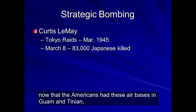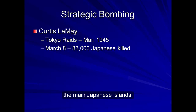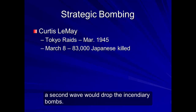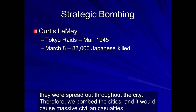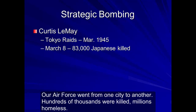Now that the Americans had air bases in Guam and Tinian, they started to use heavy bombers against the main Japanese islands, fashioning the raids after the British incendiary raids from Europe. A first wave would go in and drop conventional bombs to shatter windows, and then a second wave would drop incendiary bombs. This would create a tornado of fire. Many Japanese buildings were made with reinforced cardboard, and their factories were not centralized but spread out throughout the cities. Therefore, bombing these cities caused massive civilian casualties. For example, on March 8th, a Tokyo firestorm killed 83,000 people. The Air Force went from one city to another — hundreds of thousands were killed, millions left homeless.